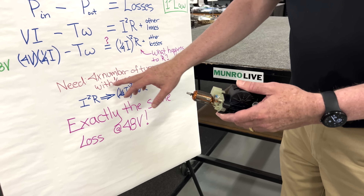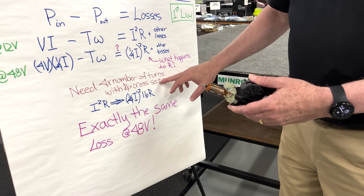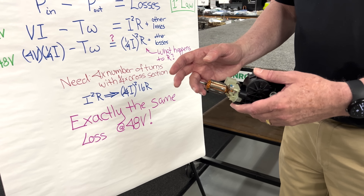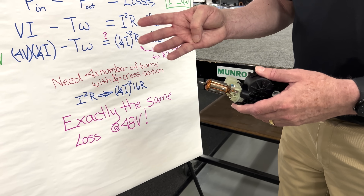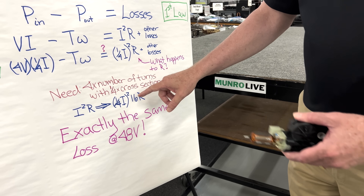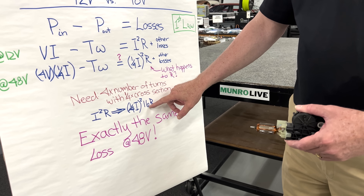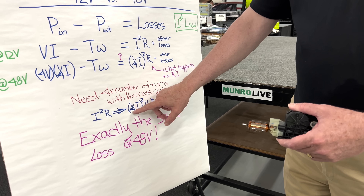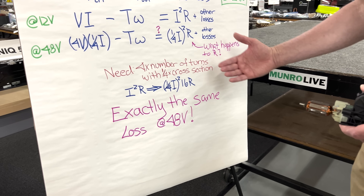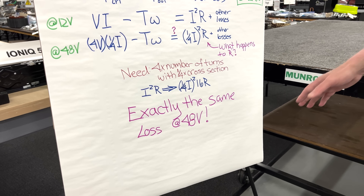But we do have this issue: the wire is now four times longer with one quarter of the cross-section, which means the resistance of the winding per unit length has increased by a factor of four. Four times longer and four times more resistance means the resistance of the winding has increased by a factor of 16. So we have one-quarter squared for the current and 16 times the resistance — we end up with exactly the same loss in this small motor as we had in the beginning.